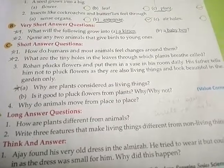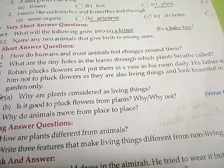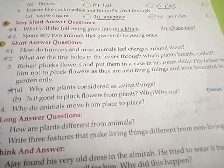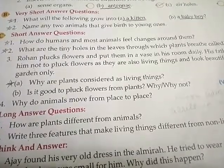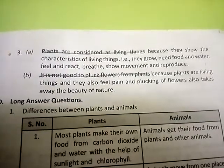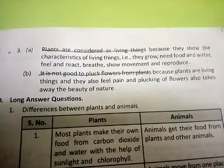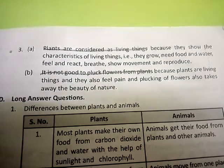Third number, Rohan plucks flowers and puts them in a vase in his room. His father tells him not to pluck the flowers as they are also living things and look beautiful in the garden only. A number, why are plants considered as living things? Answer: plants are considered as living things because they show the characteristics of living things — for example, they grow, need food and water, feel and react, breathe, show movement and reproduce.